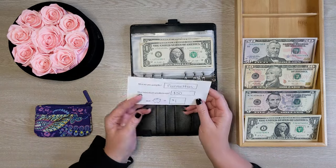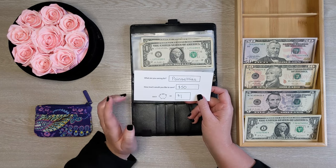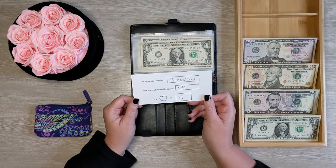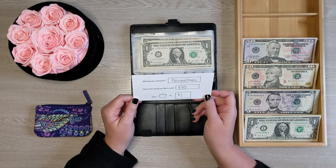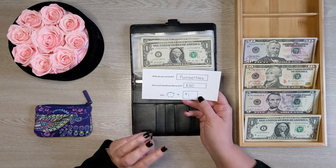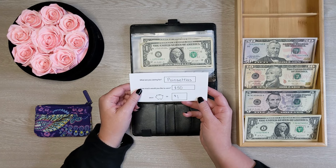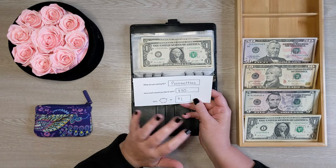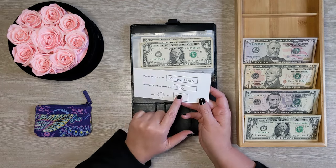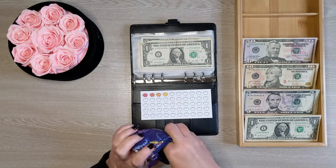We're going to start with the $1 challenge. I was originally going to save for poinsettias, but somebody in my comment section told me they are poisonous to cats. My oldest son Jacob has a cat, Bubsy, who lives with us and I don't want him to get sick. So I'm going to get just one poinsettia for the shelf in my dining room, and skip the bay window ones because Bubsy loves to sit there.